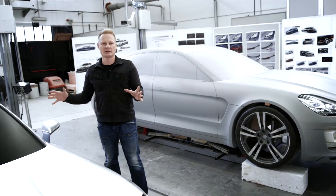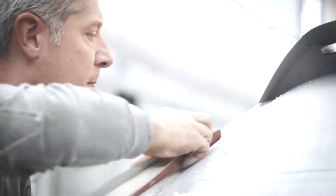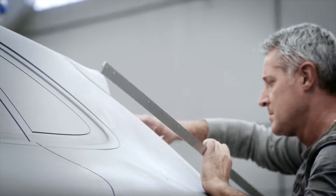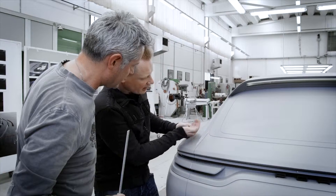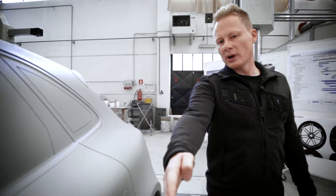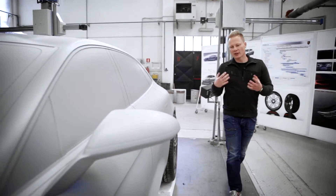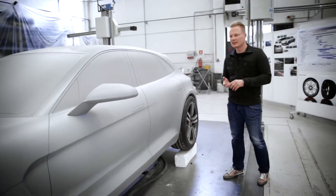What you're seeing here is a hard model that we've milled based on the clay model. With the hard model, we can file the lines far more precisely and optimize the forms. What we've got here is the Coke bottle shape, which is also typical for Porsche, with the door being slightly narrower than the rear wing. So the basic shape of the vehicle already makes a dynamic impression — it looks as if it was driving when it's standing still.